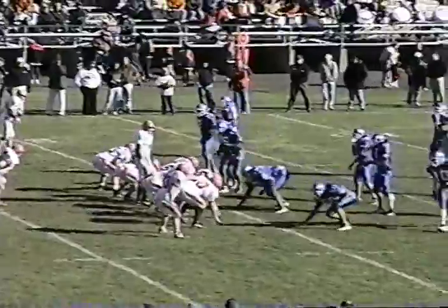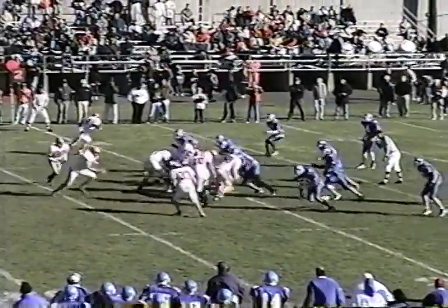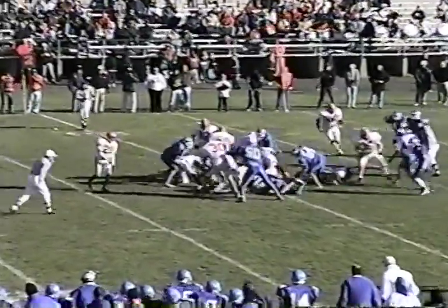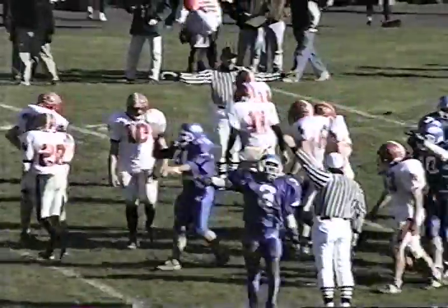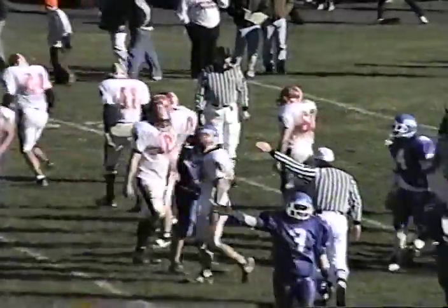Second and ten for PW from the Norristown 20-yard line. Nine minutes to go. Fumble on the exchange — it's loose. Norristown ball. Looks like number 11 Jim Zitzer on the fumble recovery.